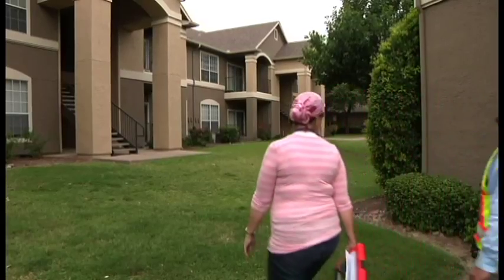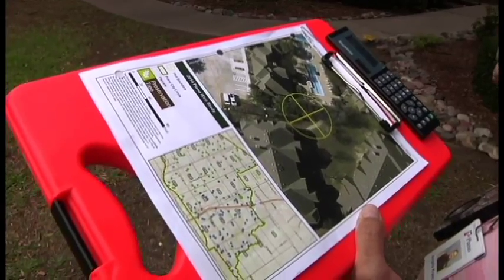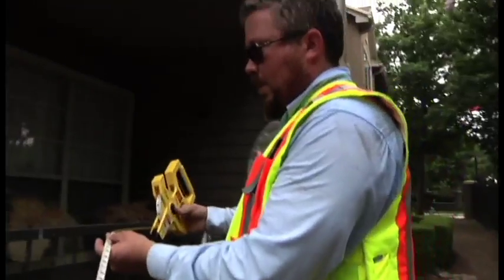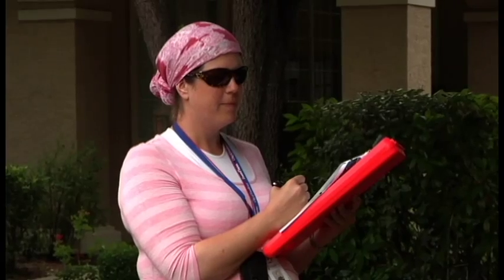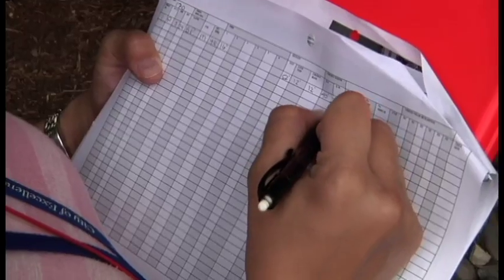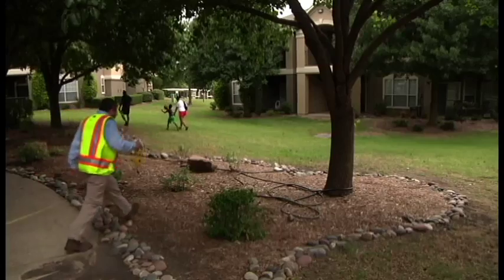That data is being entered into the iTree program for the iTree Eco, and then it's going to be analyzed and a report is going to be generated. From that, we're going to develop an urban forest master plan for the entire city based on the data that we find. We go through all of this — the chigger bites and the poison ivy and the mosquitoes and the Texas summer — to gather the data to help us move forward and enhance this very important and often underappreciated public resource that we have.